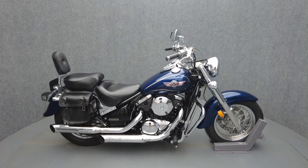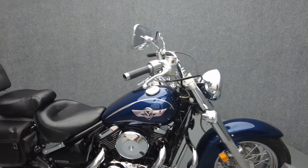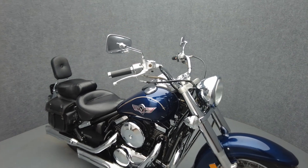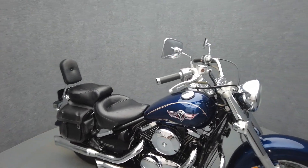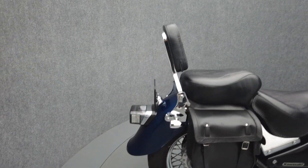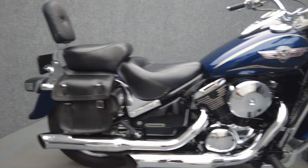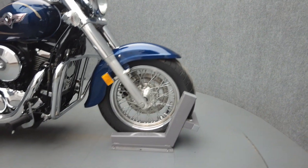Hey everyone, this is Keegan from National Power Sports. This 2004 Kawasaki Vulcan 800 Classic with only 29,508 miles runs well. It's been upgraded with Mustang rider and passenger seats, passenger backrest, LED taillight, LED rear turn signals, an engine guard, leather saddlebags, a lift-to-ride reservoir cover, slip-on mufflers, and a shifter pack.